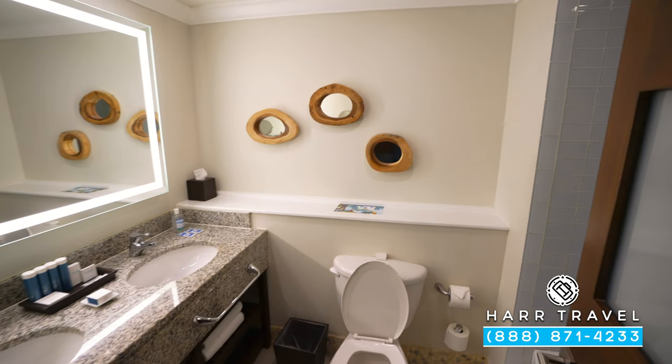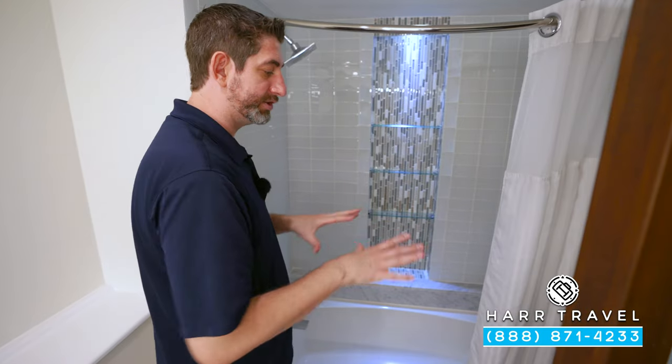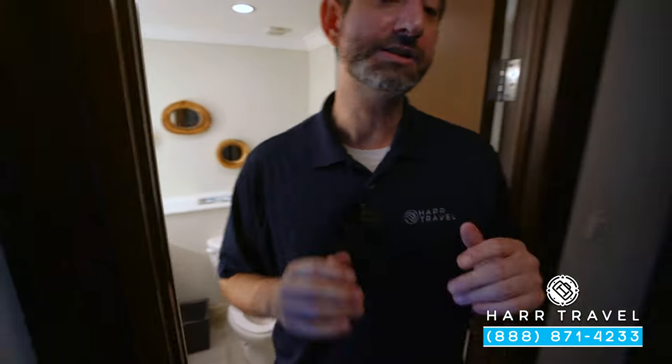Right around the corner you've got a shower-tub combo. Keep in mind that this category comes in ones that are just step-in showers, and also the shower-tub combo. Make sure that you request your preference at check-in — it's not something that can be guaranteed, but they usually can accommodate you.